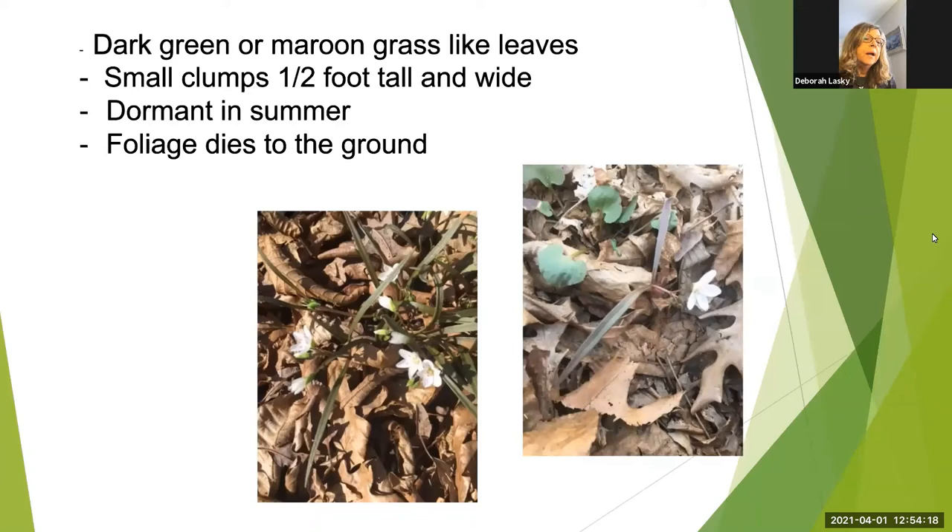In early spring, grass-like leaves emerge from the ground. The plant has to have two leaves in order to form a flower. Like the bluebells, it goes dormant and disappears in the summer. This plant stores food in what's called a corm — an underground swollen stem that looks like a bulb or tuber — and it's very tasty to chipmunks and squirrels.